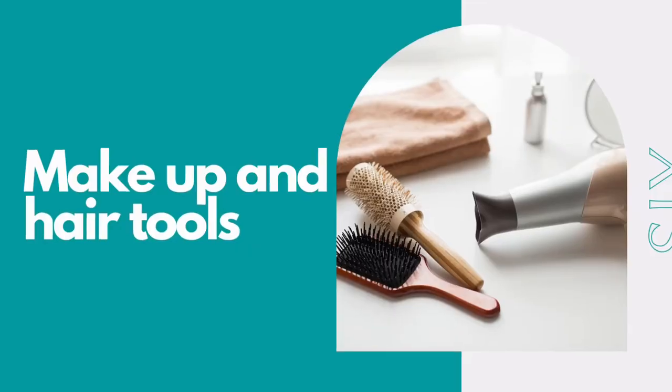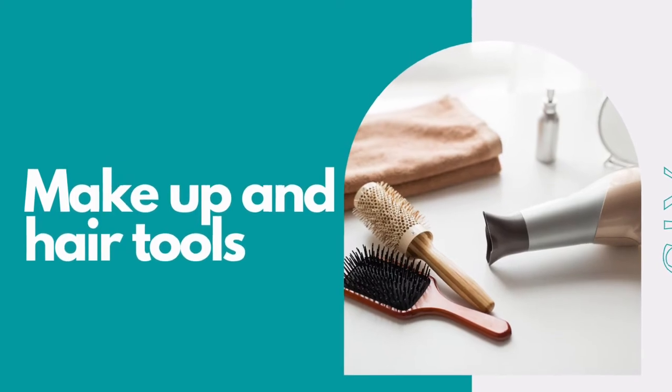Number seven is your makeup and your hair tools. For me, I like to freshen up after I've had a swim or been in the sun for a really long time, especially if I'm planning to go eat or do some shopping or just walk around the cruise ship. I'm definitely going to be packing my makeup and all of my hair tools — and of course that's completely optional if you're not worried about that at all.